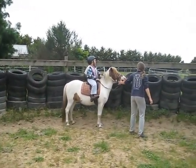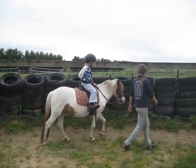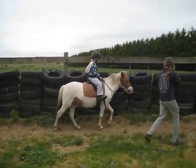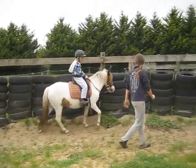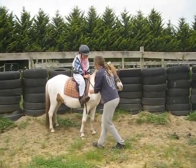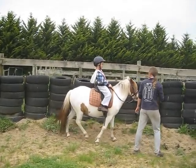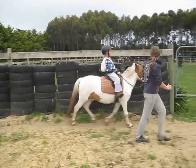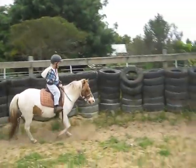Come on. Just gently. Hold on to the front and settle. And give him a kick. Give him a kick. Give him a kick. Another kick. You've got to kick until he trots. Kick. Kick. Steer.